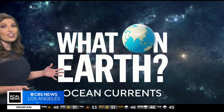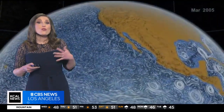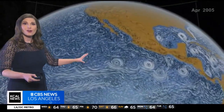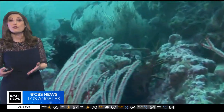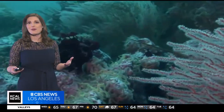Ocean currents are like rivers flowing through the sea. But did you know they're also crucial to regulating the entire Earth's climate? These currents transport heat from the equator towards the poles, influencing weather patterns and climate all around the world. And they also play a vital role in distributing nutrients, shaping marine ecosystems and supporting biodiversity.